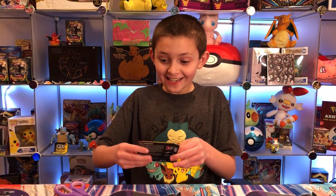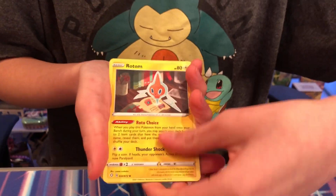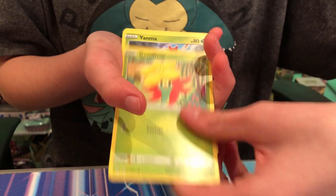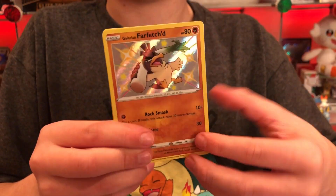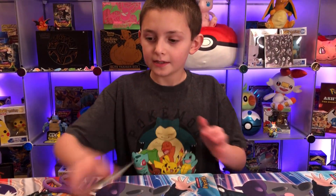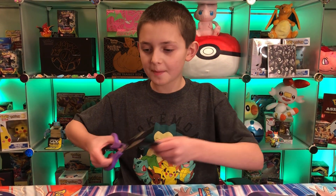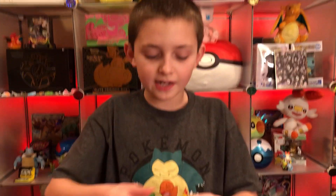Wow, that's just breathtaking — such a cool card. Galarian Farfetch'd shiny, nice! And Celebi. As I said in the last video, I think Celebi is going to be a pretty common card in this set, and I'm thinking it is a really common card. But that's okay — I like Celebi a lot.